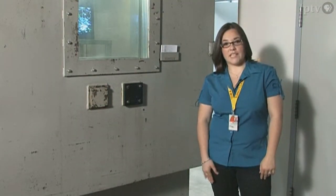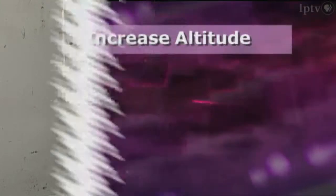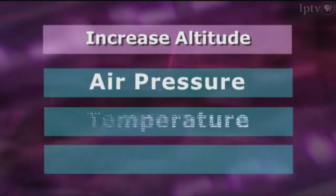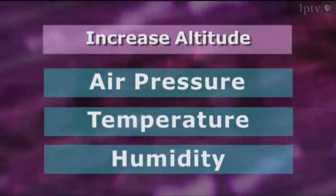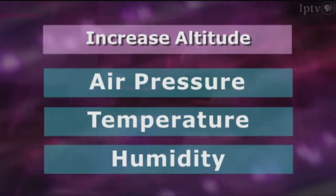Certain things happen as a plane flies up into the air. If you've ever climbed a mountain, you know that as you get higher, it gets colder and your ears start to pop. This is because things change in the atmosphere as you get higher in altitude. Three things change as you increase the altitude: pressure, temperature, and humidity. These changes can sometimes cause the equipment to fail, and we don't want that to happen.